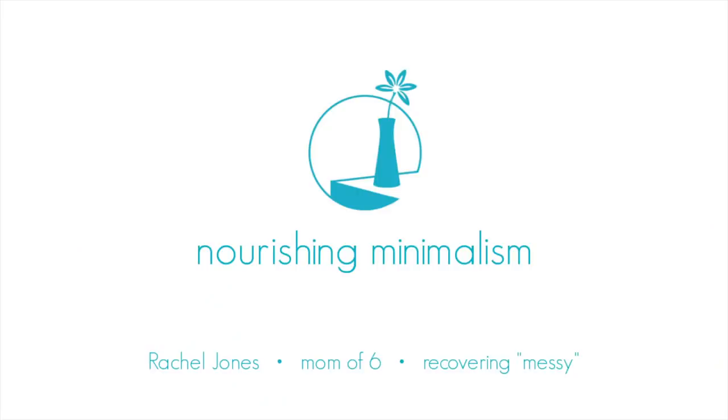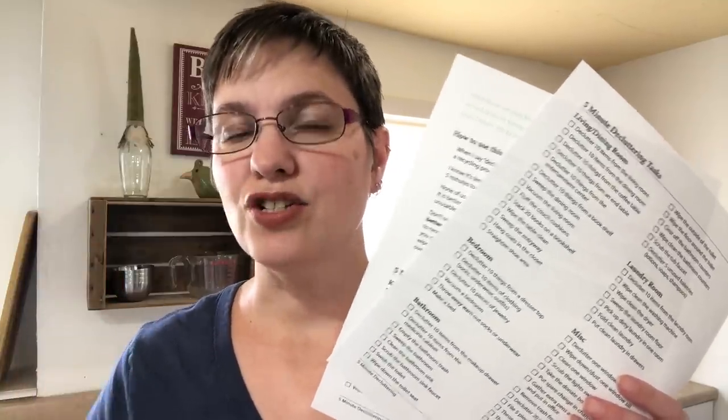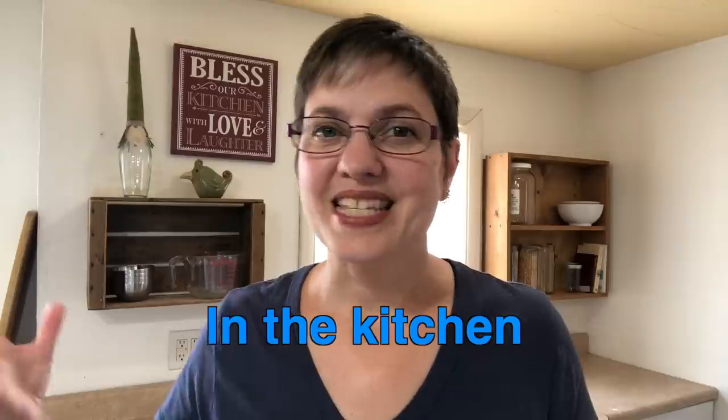Today I want to go over five-minute tasks that we can do when we only have five minutes. We often think we don't have enough time to take care of things and don't bother improving our house, but there are so many things we could do. These five-minute tasks are from a PDF I created — I'll put the link in the video description so you can download it. I've got six different areas with five-minute tasks for each. Let's jump right in.